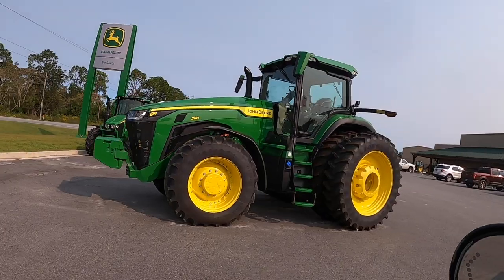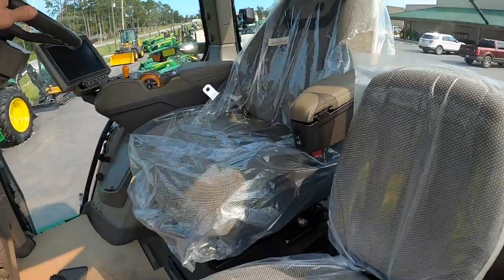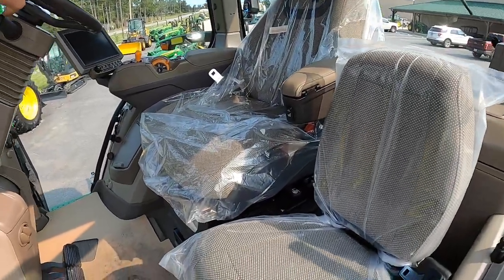That 8R 280 — I've never been one that's like 'man, I gotta have a tractor,' but for some reason this tractor is like my Toyota Tundra. I really, really want one.